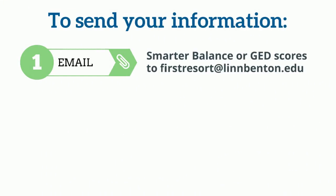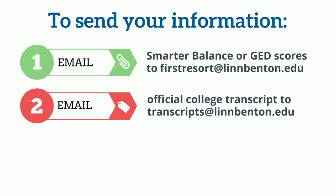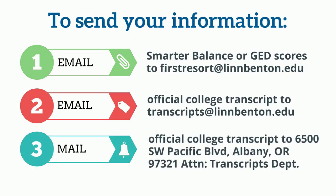To send your information: email Smarter Balanced or GED scores to firstresort@lynnbenton.edu; email official college transcripts to transcripts@lynnbenton.edu; or mail official college transcripts to LBCC's mailing address with attention to the transcripts department.